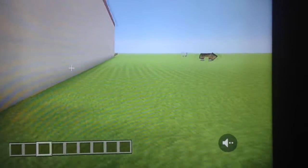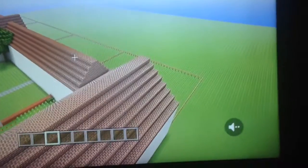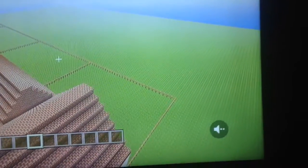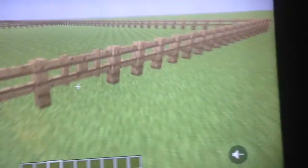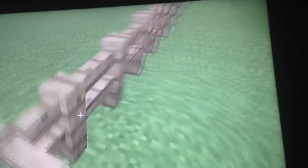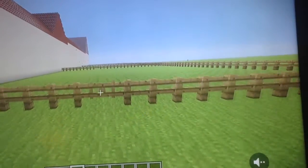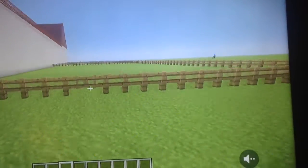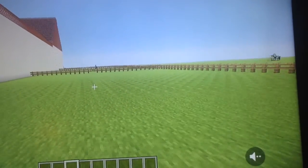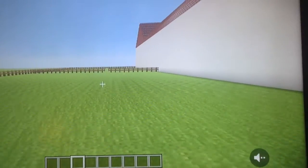Let's go see the pastures and the corrals. In the back you can see the corrals and the pastures. Looks like all the animals got away! But they had chickens, sheep, pigs, horses, and also cows. They had lots of space to move.